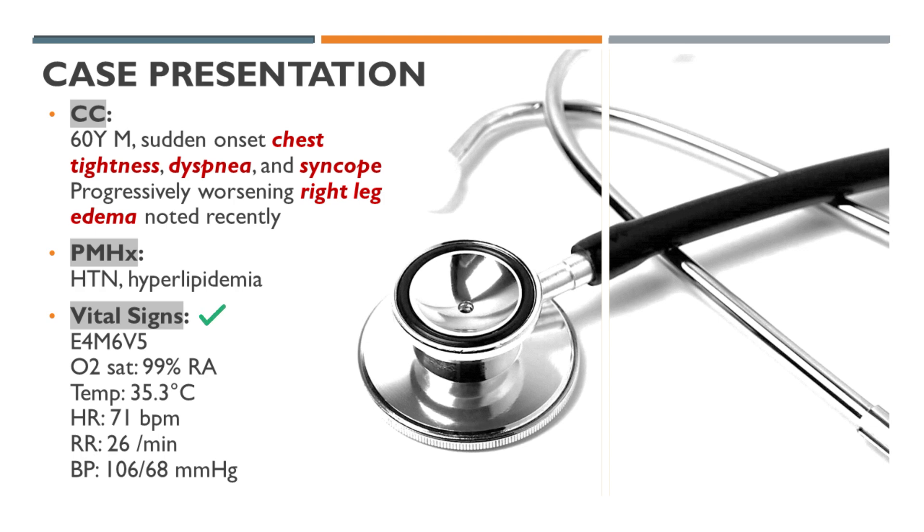Pulse rate: 71 beats per minute. Respiratory rate: 26 breaths per minute. Blood pressure: 106 over 68 mmHg.